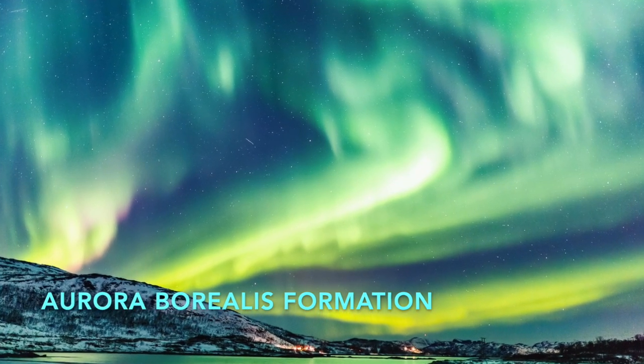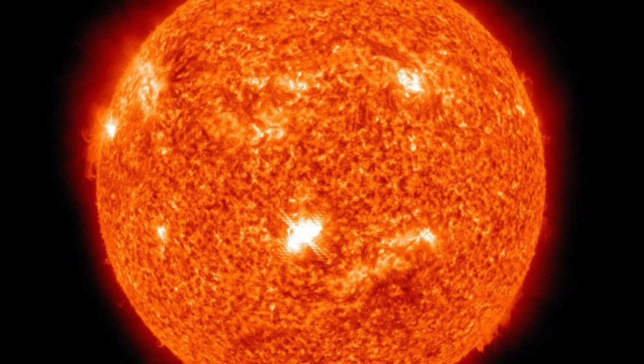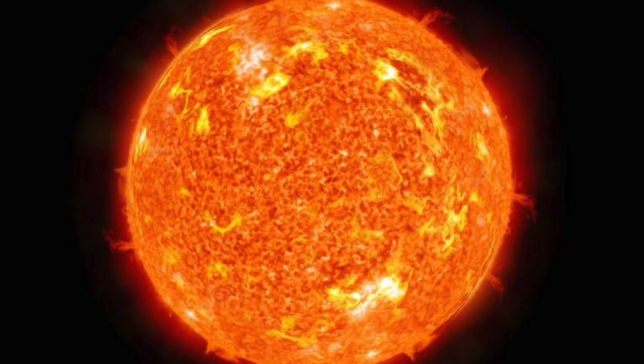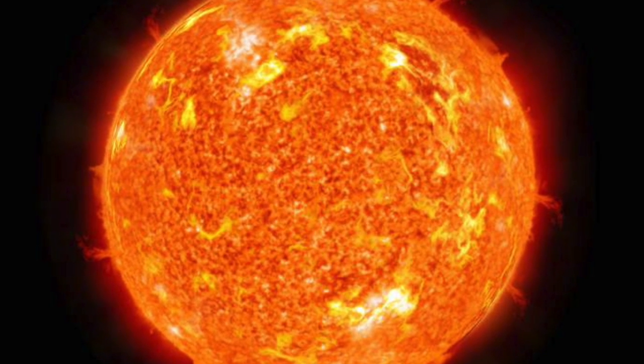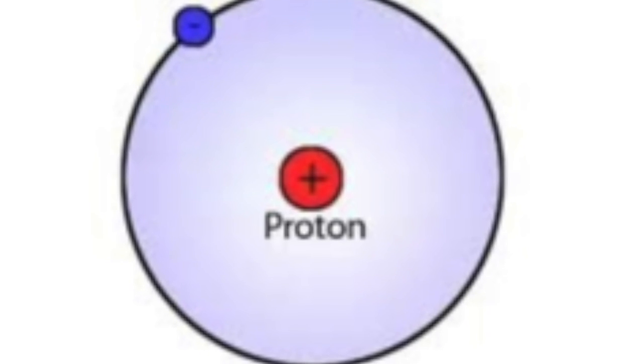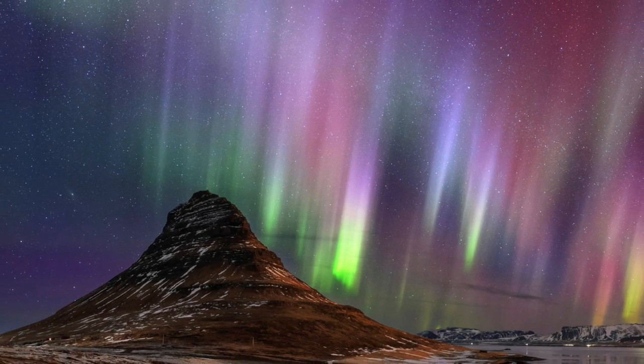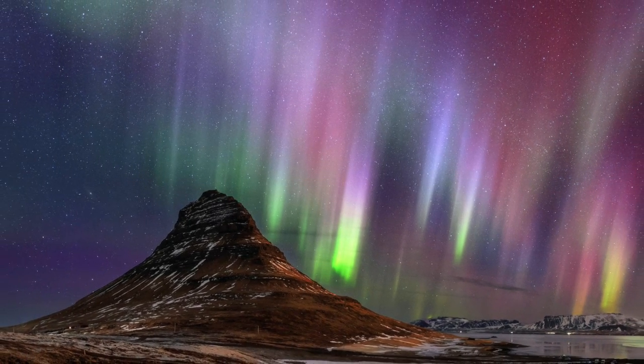Let's go more into depth about how the Northern Lights form. It all starts 93 million miles away with the Sun. The Sun produces solar winds that go throughout our solar system. Occasionally it hits Earth, and particles from the solar wind come into the upper atmosphere, mainly protons and electrons.